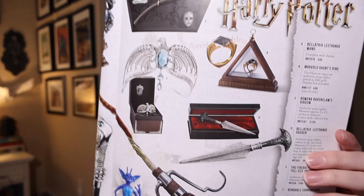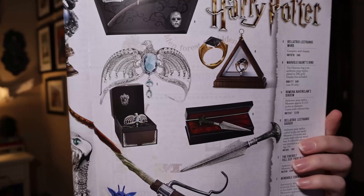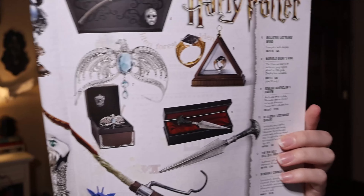So if you're wondering what it is, we can show you on the catalog from Noble Collection. I received the Rowena Ravenclaw Diadem. The description says it is an authentic prop replica, measures approximately 2 by 5.5 inches in diameter, and comes with a collector's box. It is number NN7247, and originally when this came out it was valued at $129.